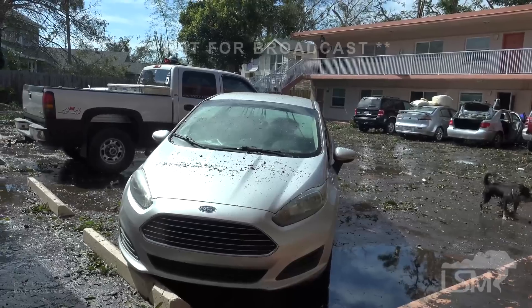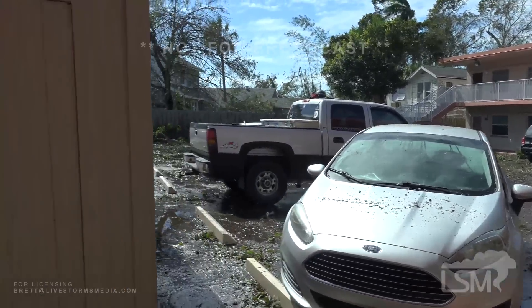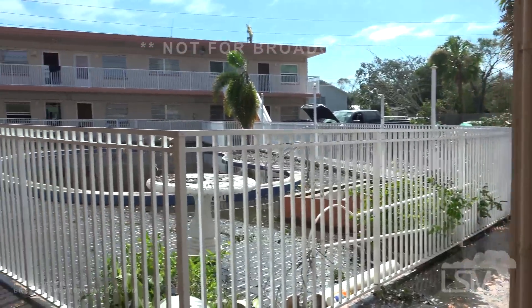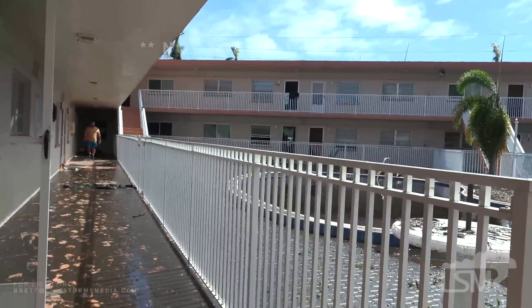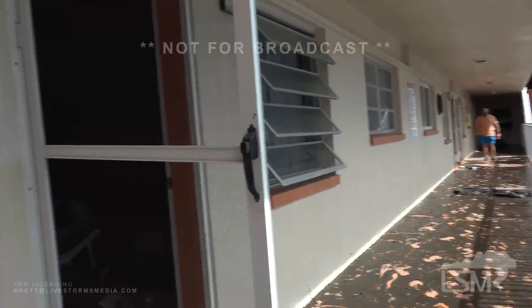Trees falling. I'm sure there's other people that are flooded as well. Like I said, it went fast too because it jumped in increments of a foot.